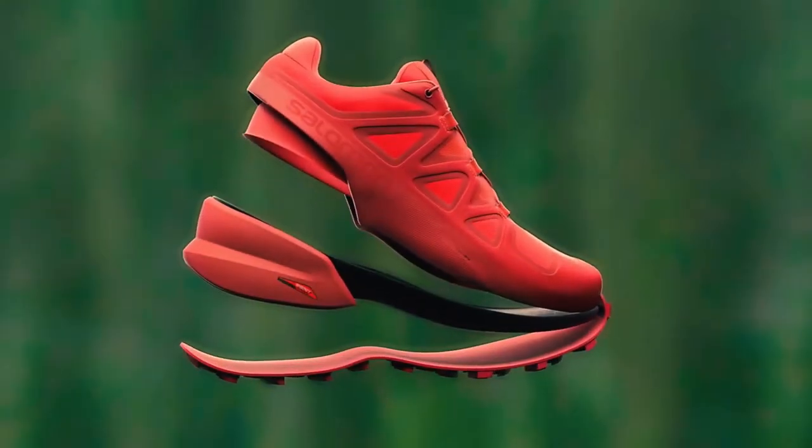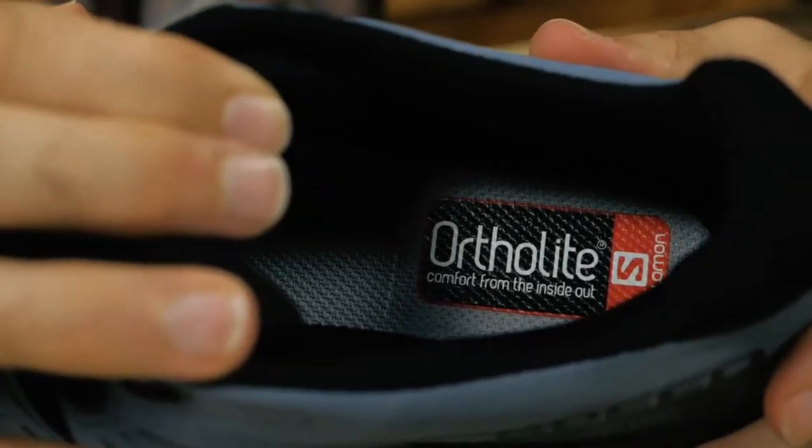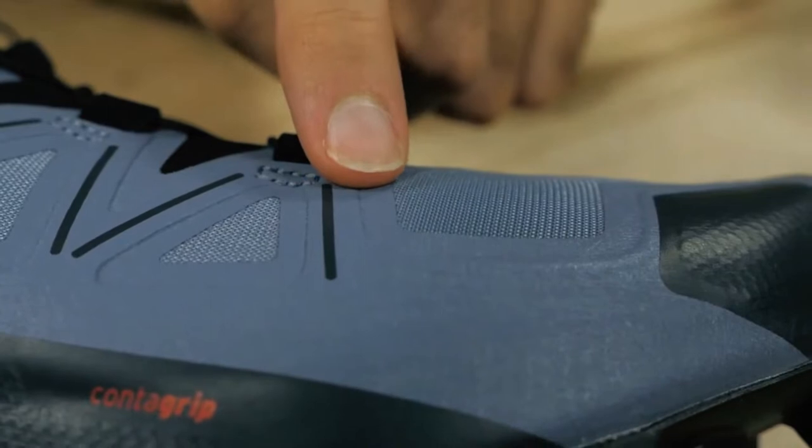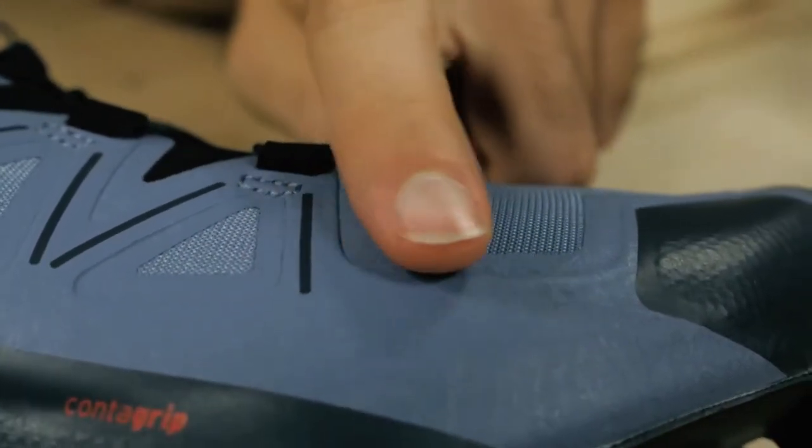While not the lightest option available, the Speedcross 5's slightly heavier build contributes to its stability and resilience. Its breathable mesh upper keeps feet comfortable in various weather conditions, making it suitable for year-round trail running.